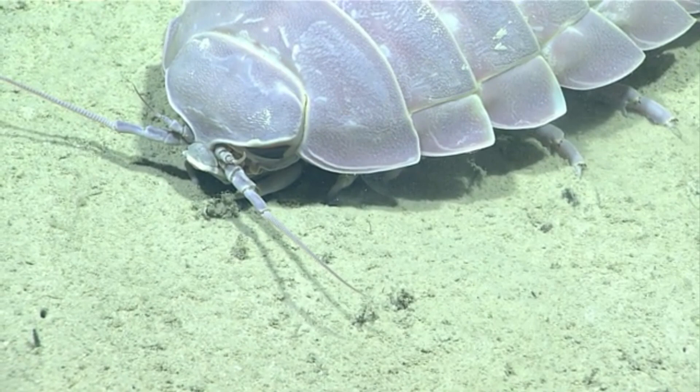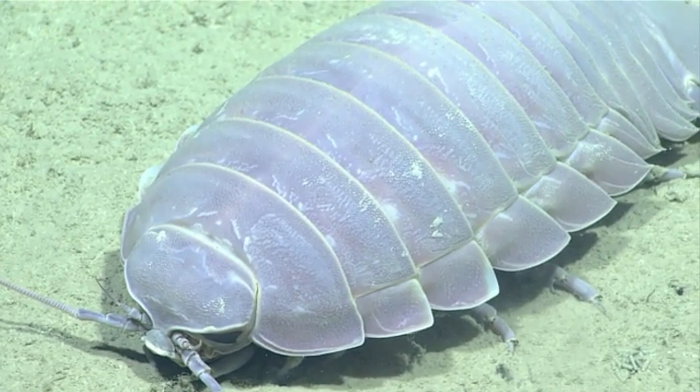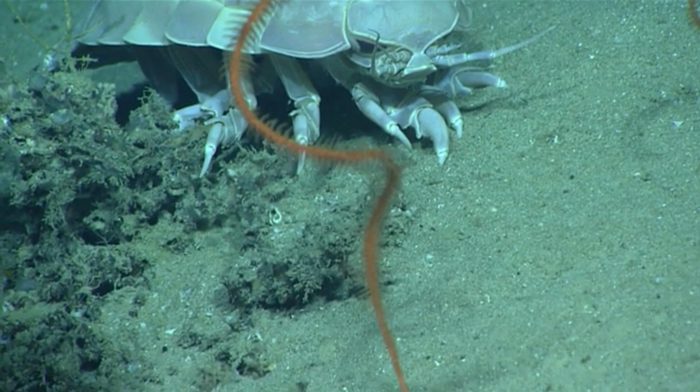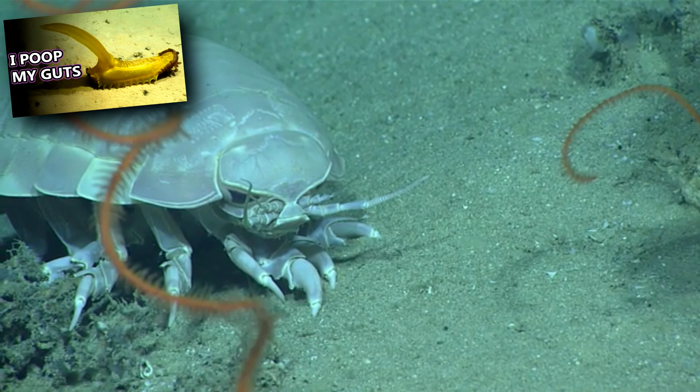Their giant stomachs can take up up to two thirds of their body if necessary. These invertebrates also munch on live animals like sponges, sea cucumbers, and even fish caught in deep sea cages — much to the annoyance of those trying to catch the fish.